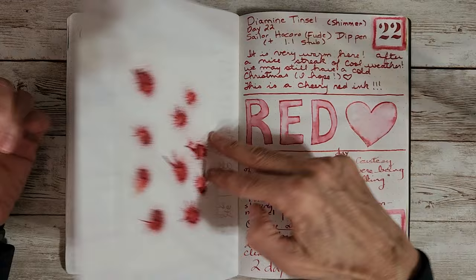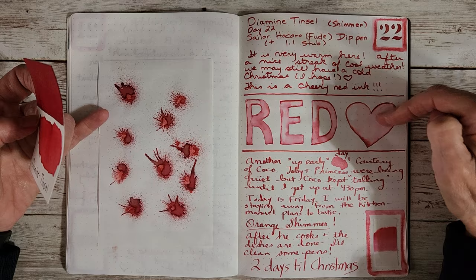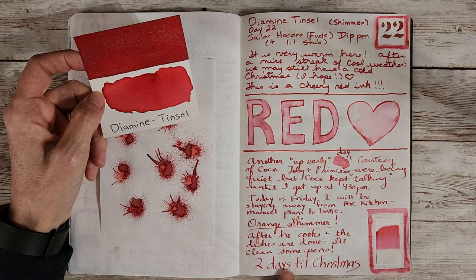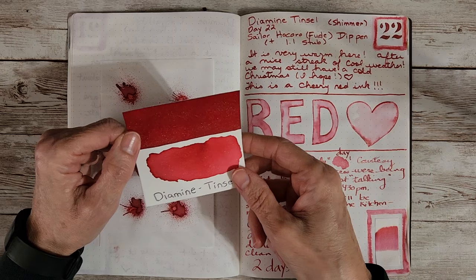For Tranquility I used the Sailor Fude nib and I think I also used the 1.1 Stub. Two days till Christmas — I just can't believe how fast this month is going. It's almost over. This is the 27th as I'm shooting this video.